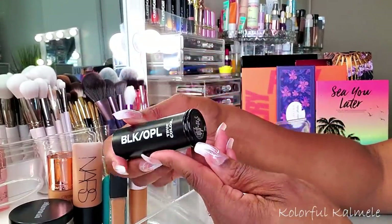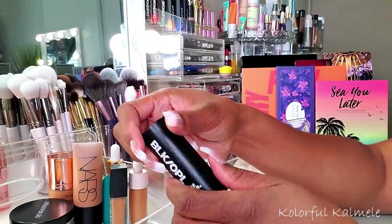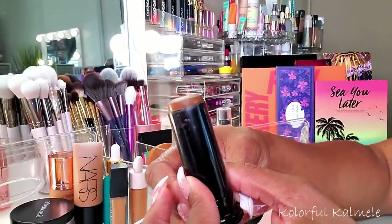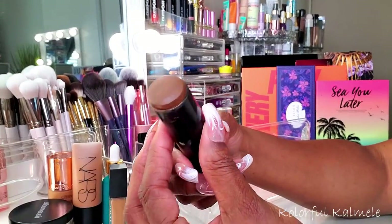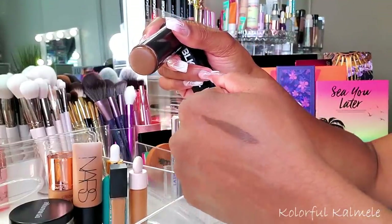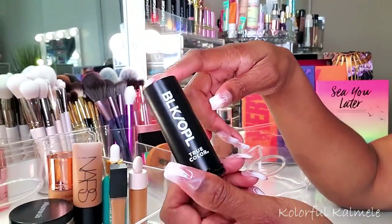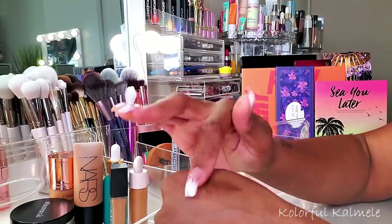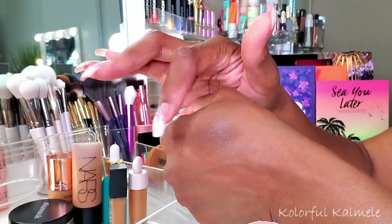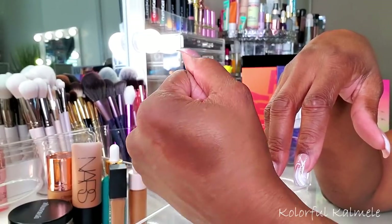I also have this Black Opal True Color foundation stick in shade Black Walnut - I talk about this all the time and never really use it. It works really really nicely as a contour bronzer type stick and the color is really nice. For me it's more of a contour situation. As you can see, even just barely tapping it with my finger it blends out very easily. With a sponge or brush, not a problem at all. This might be one I just keep in my drawer.